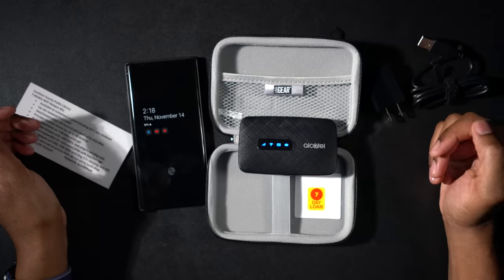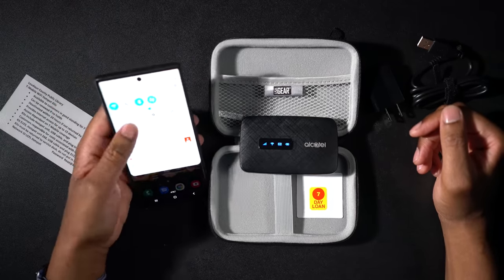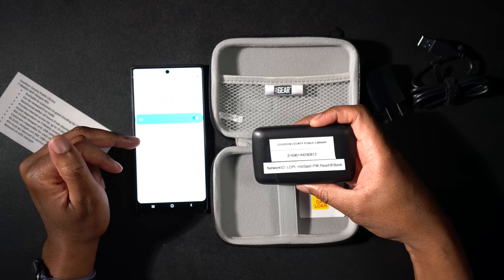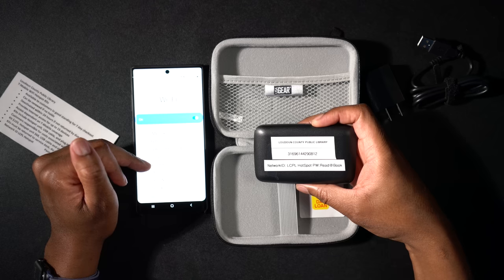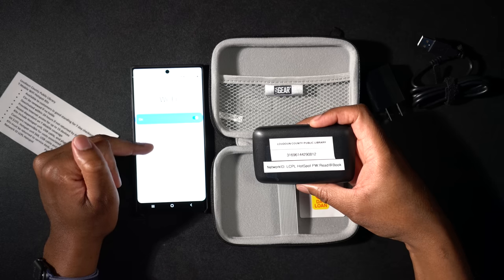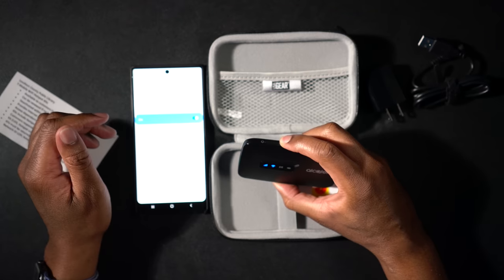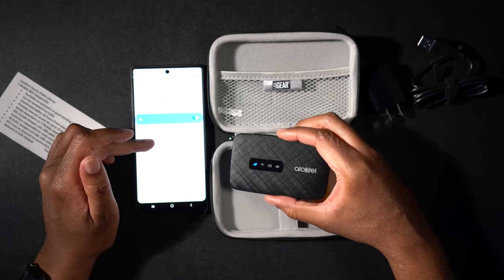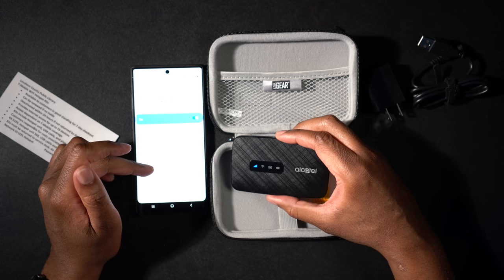There we go, it's lit up — that's what we wanted to see. Let's go ahead and open up our WiFi and see if it shows up. I'm not sure what network it's going to show up as — should show up as hotspot or should show up as LCPL. Let's see if that shows up — LCPL — which I do not see. We may have to hit the WPS button on there and see if it shows up. I'm not really seeing much. Nope, I'm not seeing it. This is an Alcatel or something like that.